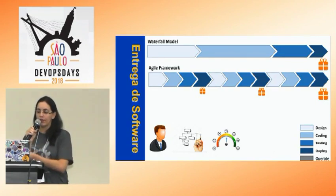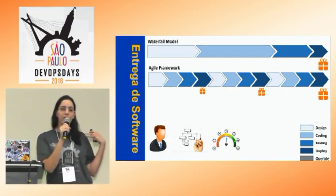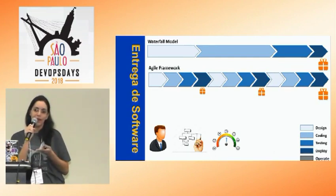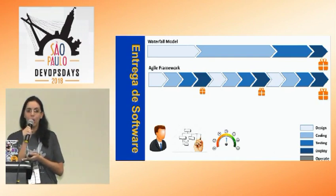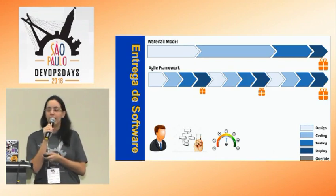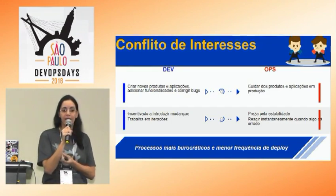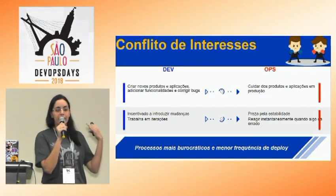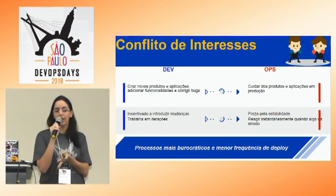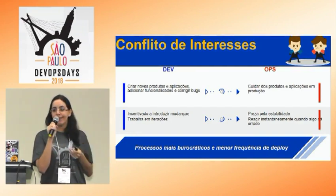Vou incrementalmente fazendo essa entrega. Só que eu consegui juntar o cliente com o desenvolvedor, mas faltou uma outra parte: a parte da operação. Então eu tenho um desenvolvimento ágil, mas a operação ainda não é ágil. Isso gerou um conflito de interesses: por um lado o desenvolvedor tem meta, tem que entregar rápido, tem um prazo a cumprir.